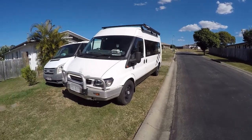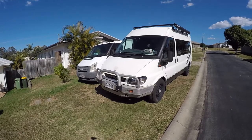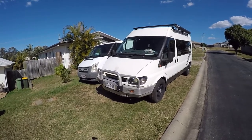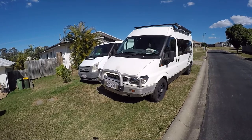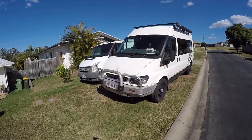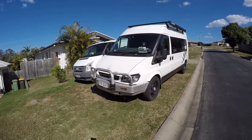I've done all the normal maintenance stuff — oil change, oil filter change, fuel filter change, tidied everything up. I put in a new air filter too; the old one was absolutely done.